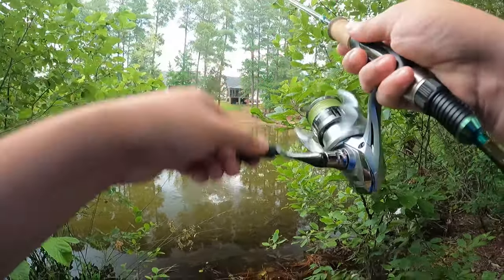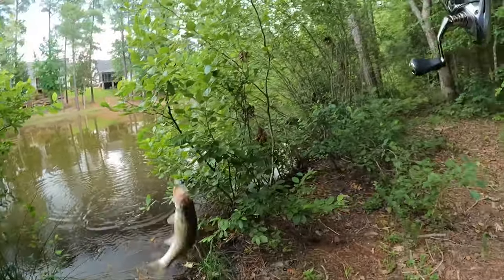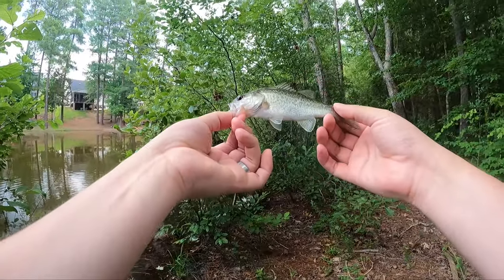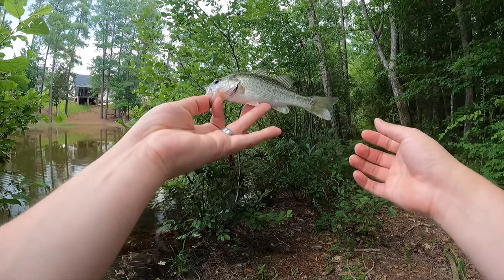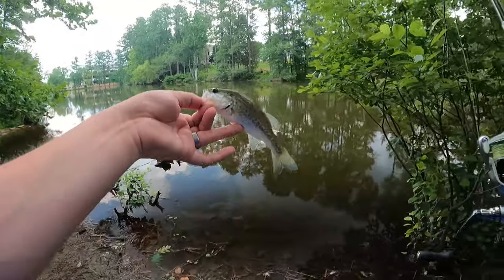Got another one — oh, different species, bycatch! A little largemouth — they catch largemouth too. Little dinky largemouth, we're going to put him back so he can grow and get a little bigger.